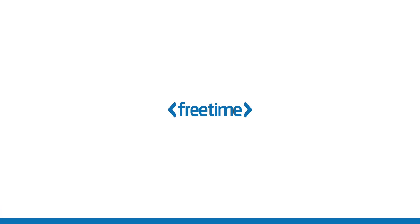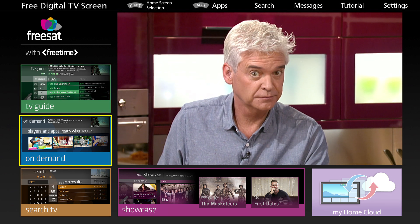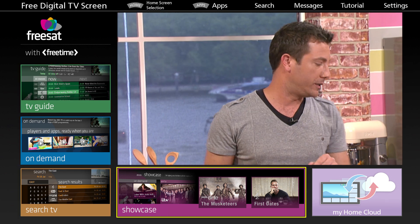If your time is precious, you'll love Freetime. It's the smart TV guide that helps you watch more of the telly you love and less of the telly you don't.